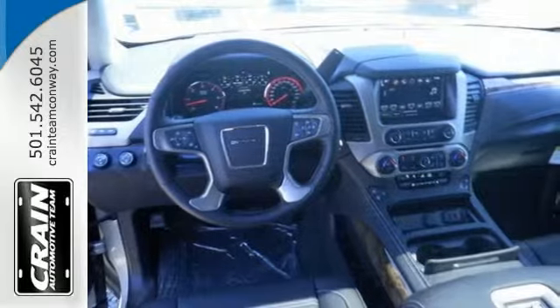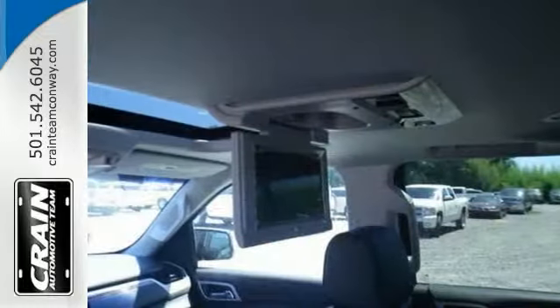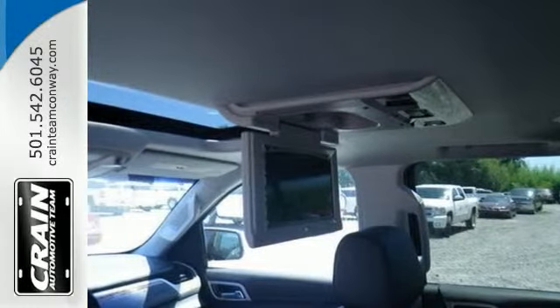It comes equipped with a V8 engine, push button start and climate control. The power sunroof and backup camera make this GMC definitely one to consider.